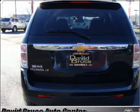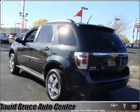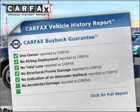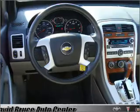Stand out from the crowd with premium wheels. The anti-lock braking system will keep you safe on the road. There's nothing like a sunroof on a nice day. Rest easy knowing this vehicle comes with a Carfax Vehicle History Report from Carfax, the most trusted provider of vehicle information.